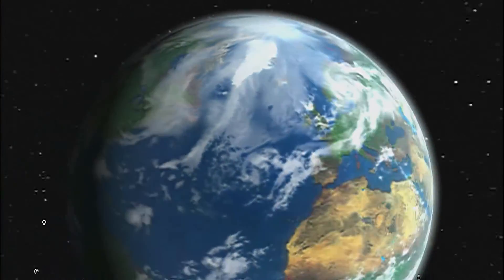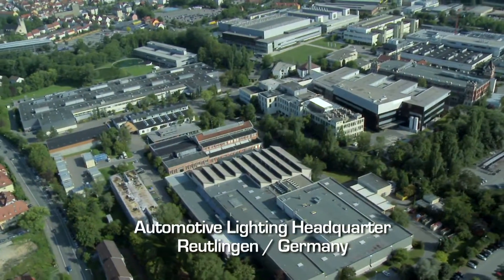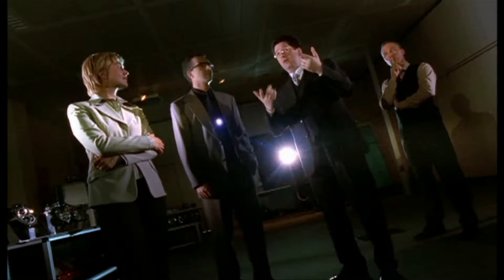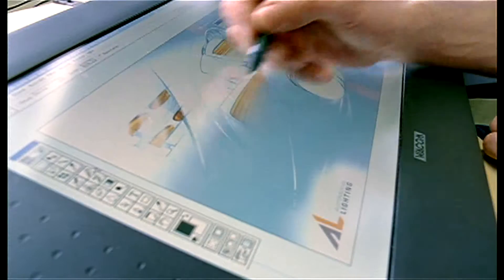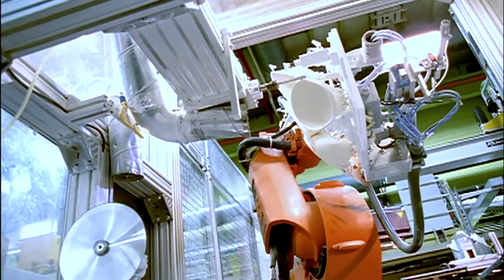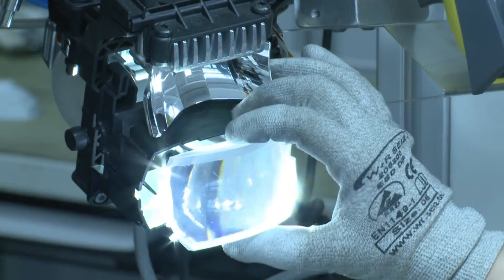We are one of the largest manufacturers worldwide of exterior lighting systems for vehicles. Yet we've retained our personal touch, because at our company, optimal solutions come about through close cooperation with our customers, in technology as well as design. Quality and the highest precision are guaranteed by state-of-the-art production facilities and the meticulousness of the entire workforce.